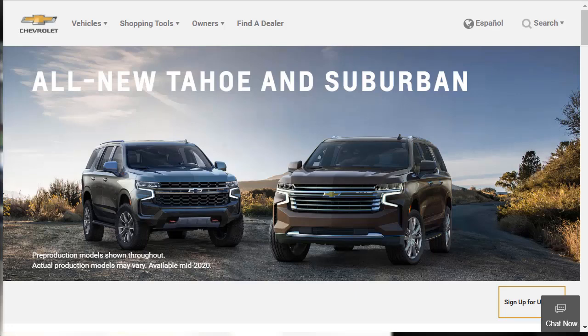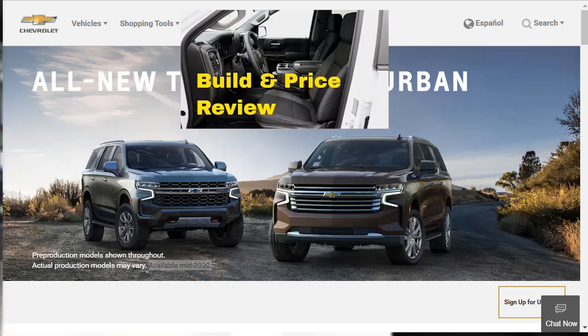Let's jump into this quick first-look review of the all-new 2021 Tahoe and Suburban. This is an all-new redesign. Availability is going to be mid-2020 — they tell us that right at the top of their page. I mentioned that this redesign has several cues of the redesigned Chevrolet Silverado. I actually did a build and price of the brand-new redesigned Chevrolet Silverado 1500 LTZ Crew Cab, so I'll go ahead and put a link up in the corner.